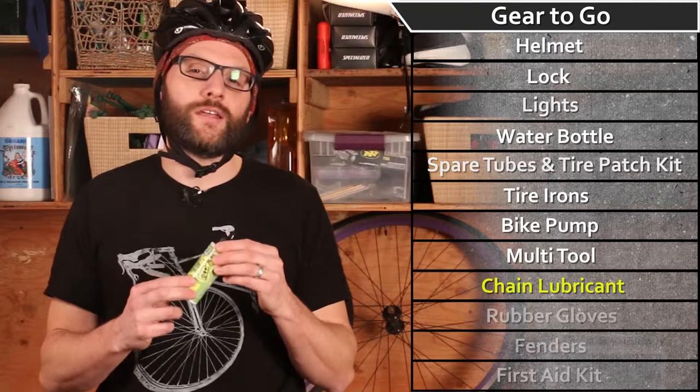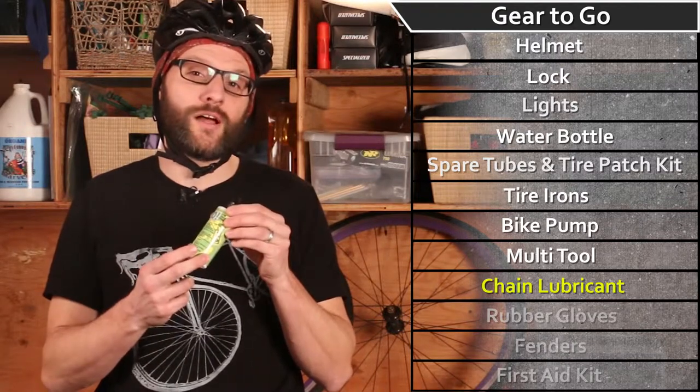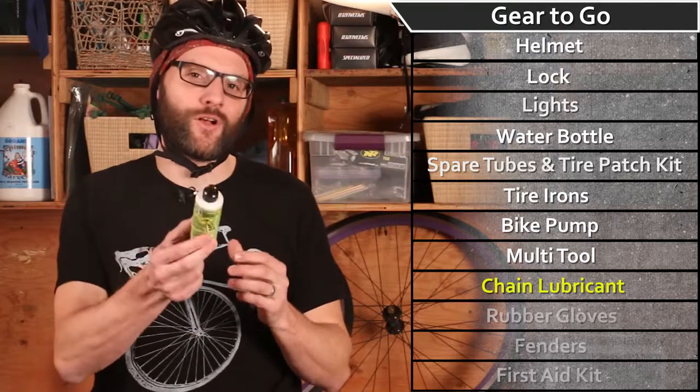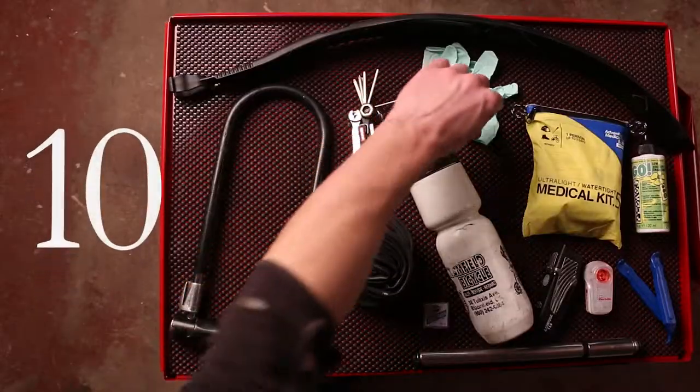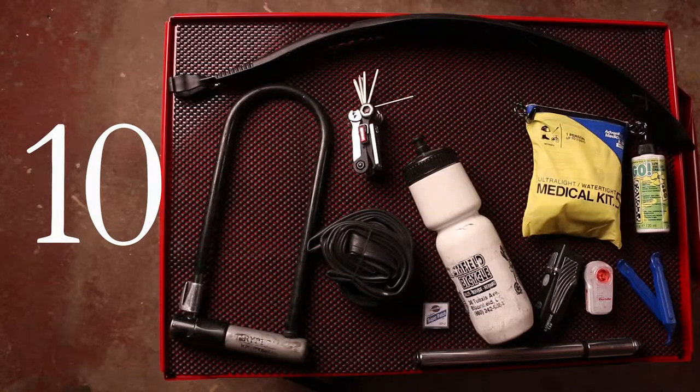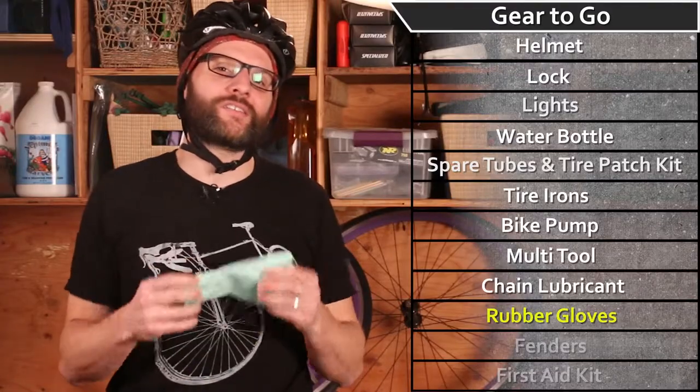I prefer a biodegradable lubricant option to stay on that environmentally friendly kick — after all, we are zero carbon emitters. All this talk of bike repair is making my hands feel a bit grimy.